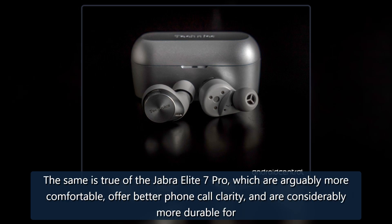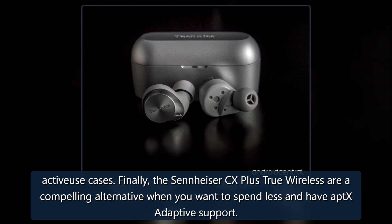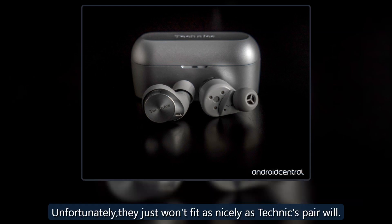The same is true of the Jabra Elite 7 Pro, which are arguably more comfortable, offer better phone call clarity, and are considerably more durable for active use. Finally, the Sennheiser CX Plus True Wireless are a compelling alternative when you want to spend less and have aptX Adaptive support, though they just won't fit as nicely as the Technics pair will.